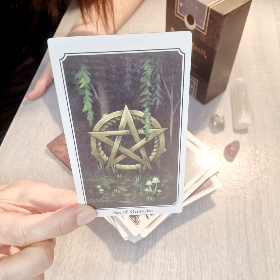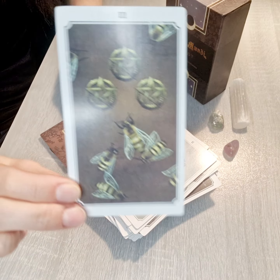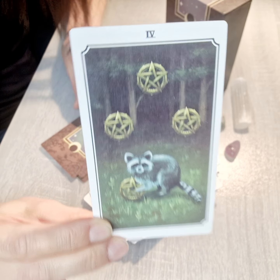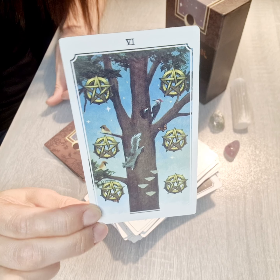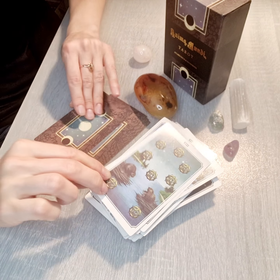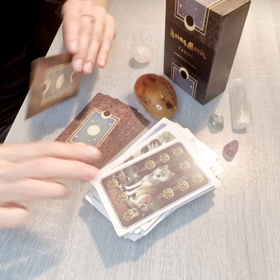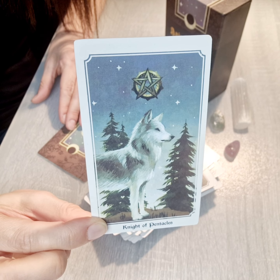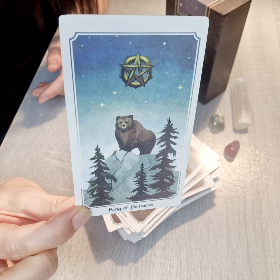Then Ace of Pentacles — very interesting — Two, Three, Four, Five, Six, Seven, Eight, Nine, Ten. Then Page of Pentacles, Knight of Pentacles, Queen of Pentacles, and King of Pentacles.